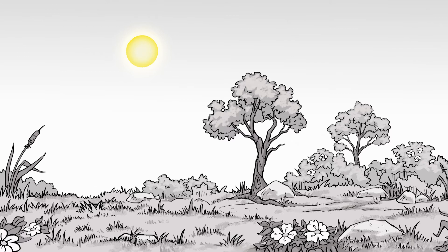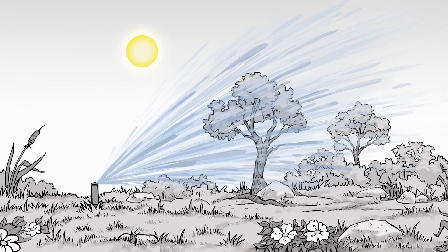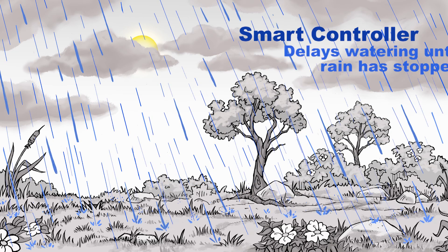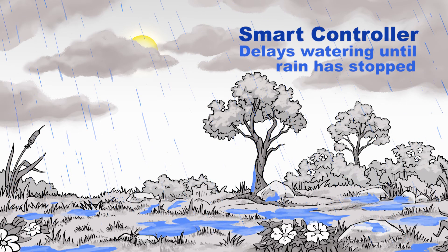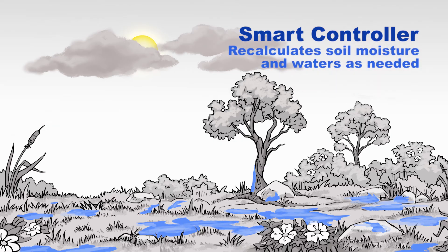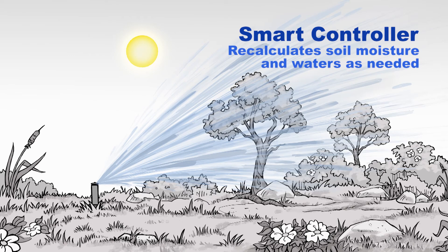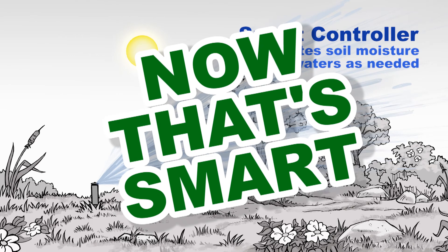Smart controllers also keep track of weather forecasts. When rain is expected, the controller will wait to water until the rain has stopped. Then the controller recalculates the soil moisture and makes every drop count by waiting to begin watering again until water is actually needed. Now that's smart!